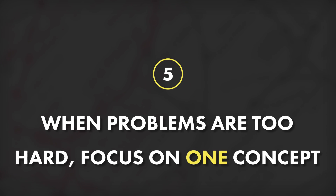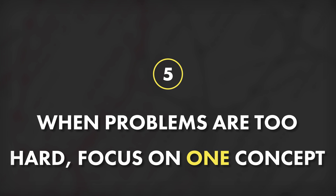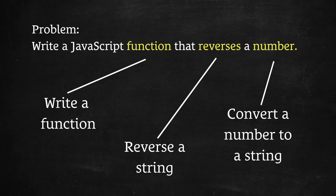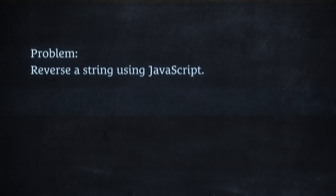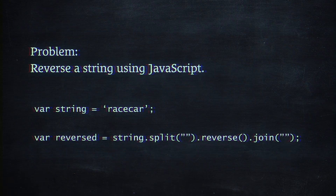Counterpoint to that, and tip number five: when you find yourself stuck on a tough problem, try working a simpler one that uses only one of the concepts from the original. This is because the difficulty in many tough problems comes from the combination of several different concepts or ideas that you haven't yet mastered. So when you find yourself stuck for this reason, go and find or construct a similar problem that only uses one of the concepts from the original. Master that, and then you can move back to the original and you'll probably have a much easier time getting it done.